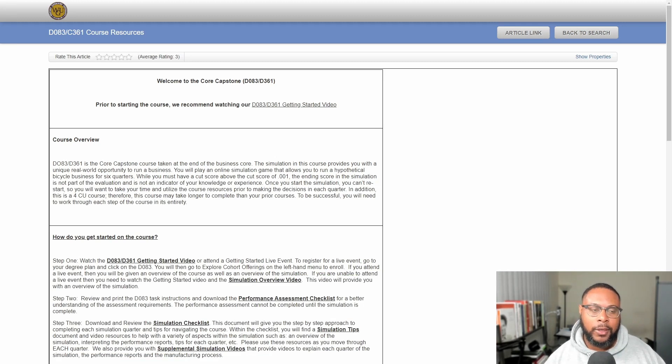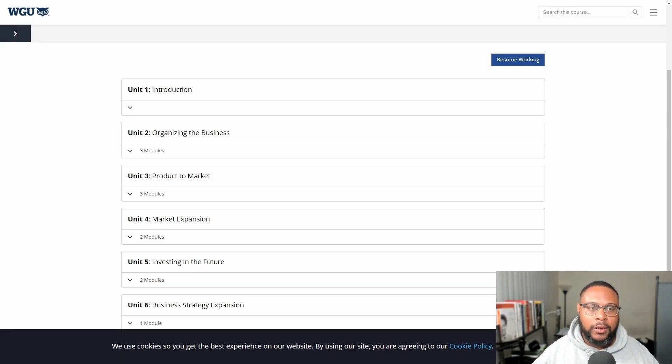The course resource page has a little less information here than in other courses I've taken, and I think the reason is because everything is really baked into the simulation. If you go on the simulation page, you'll see all these activities — guided activities and lots of context and things to read through — so that you can achieve the highest likelihood of success. To pass the simulation, the minimum requirements aren't that high. You don't have to be super profitable or the best in class, but you just can't destroy the company.